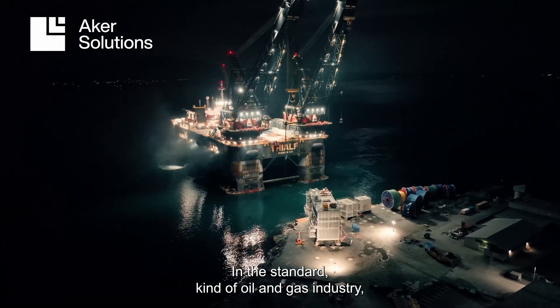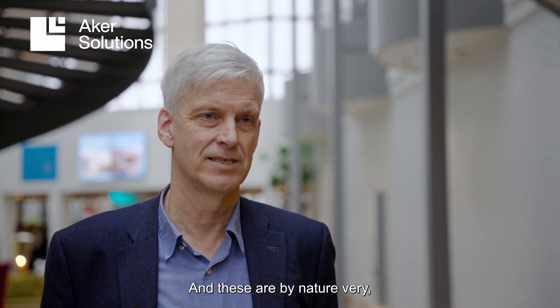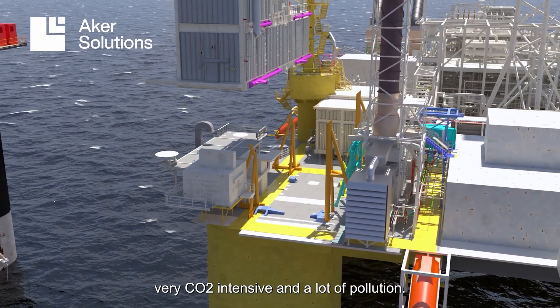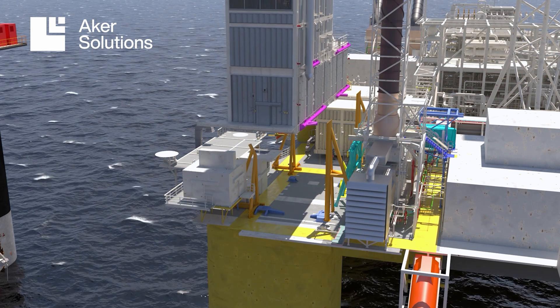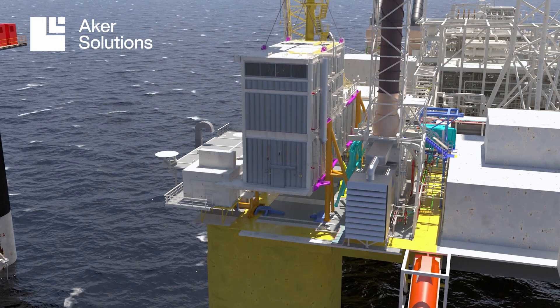In the standard oil and gas industry, you tend to have gas driven or even oil driven generators, and these are by nature very CO2 intensive and cause a lot of pollution. So from that point of view, replacing the generators with power from shore avoids all of that CO2 emission.